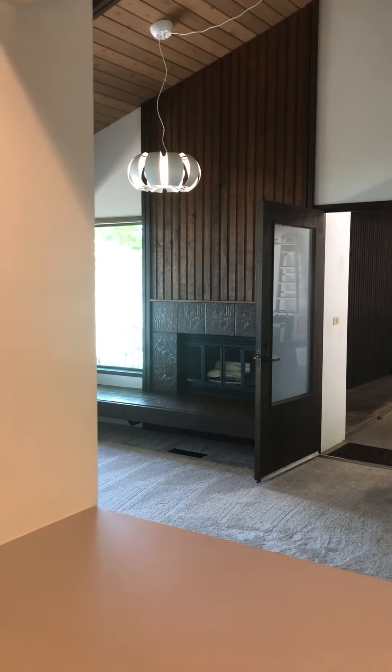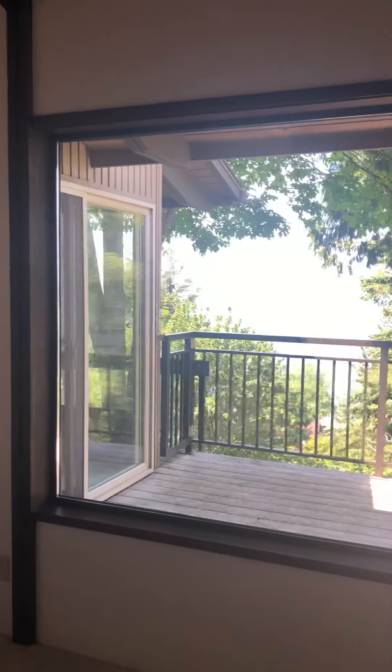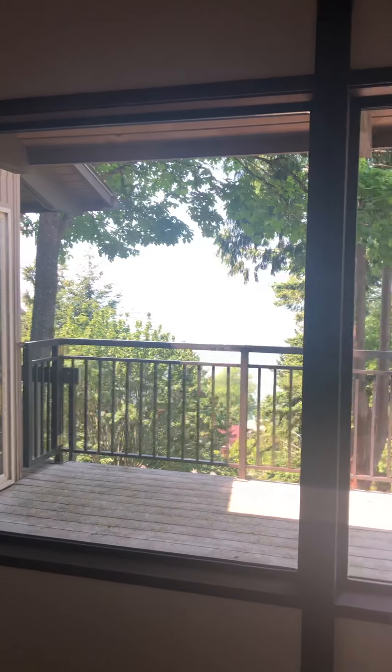The interior has been repainted, with a lot of new light fixtures, all new carpet, and then spectacular views from every room on this upper level.